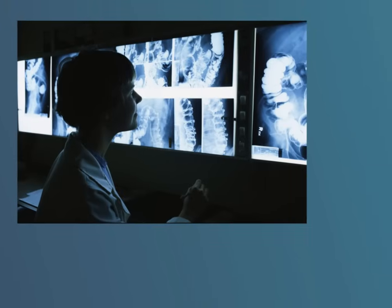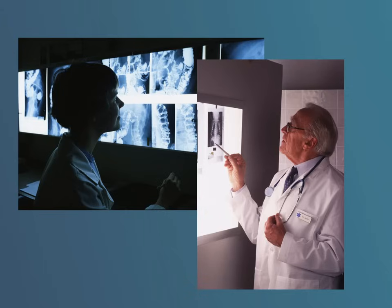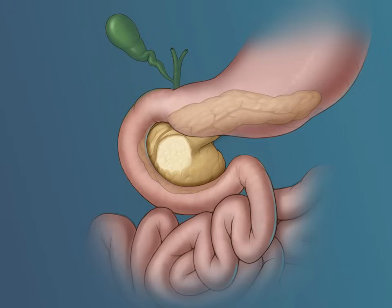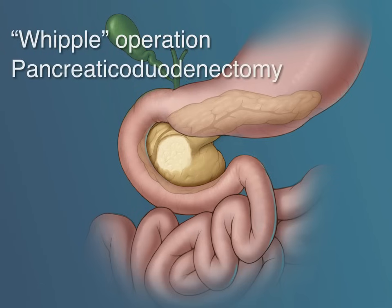If cancer is diagnosed, the physician will use the CAT scan and possibly a variety of other tests to stage the cancer and determine whether the tumor has spread beyond the pancreas. If it has not, the cancer is considered resectable and the patient is a candidate for an operation called the Whipple operation or a pancreatic duodenectomy.